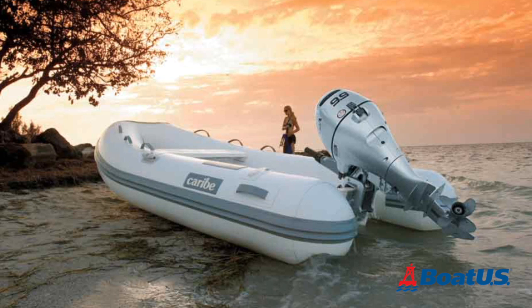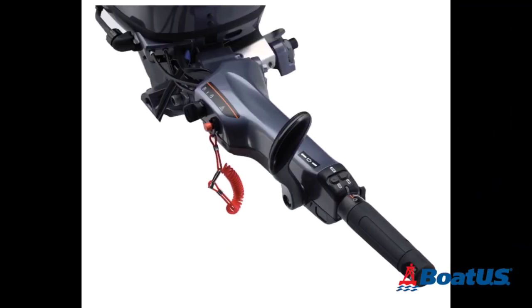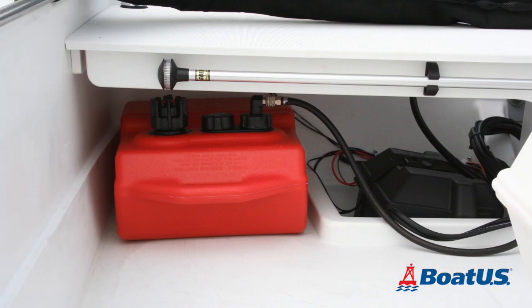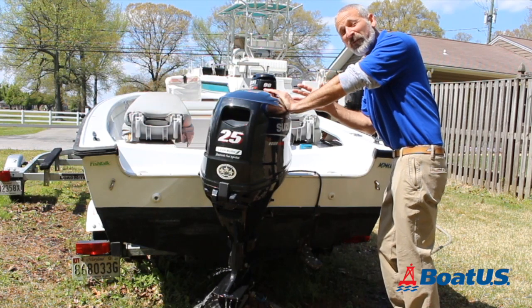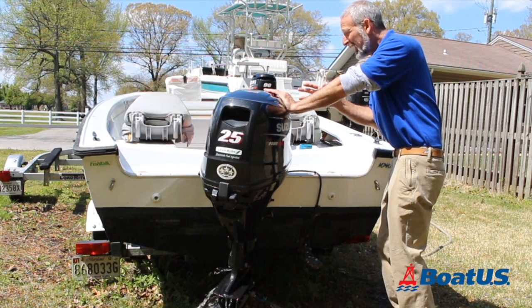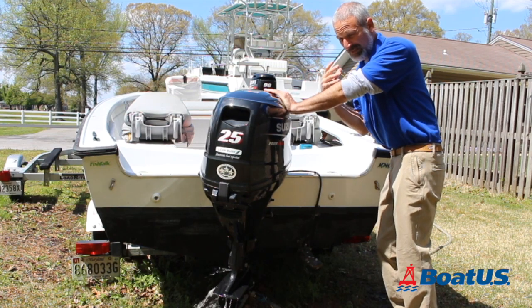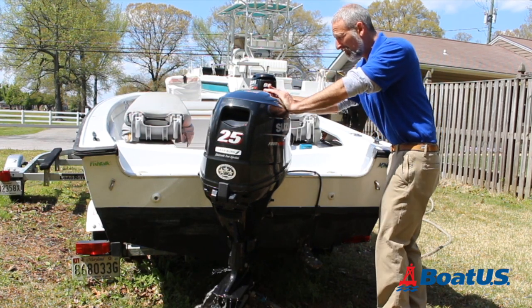Our fourth tip: consider electric tilt and start versus manual. Electric certainly wins for convenience, but it's more expensive, it means you need to carry a 12-volt battery around, and it makes the rigging more complex. And with the newer portable motors with battery-less EFI, it's nothing like the old days where you practically had to throw out your shoulder to get them going. Manually starting these engines is much, much easier.